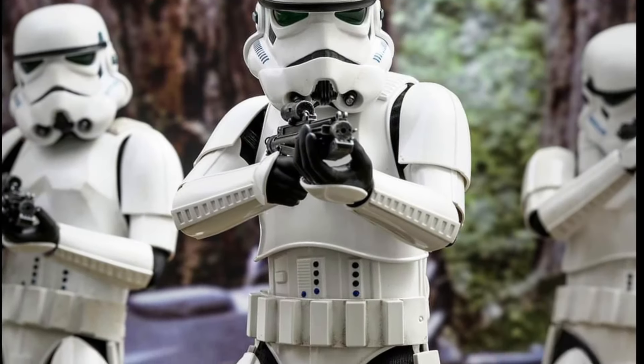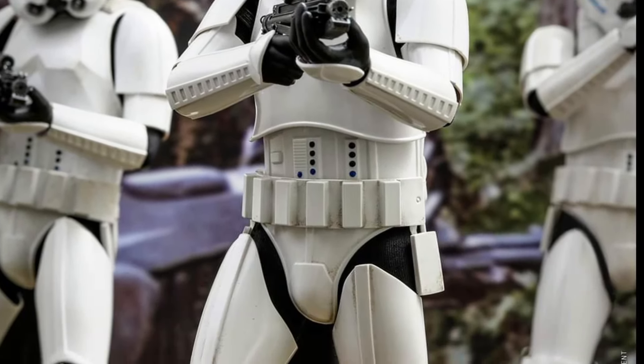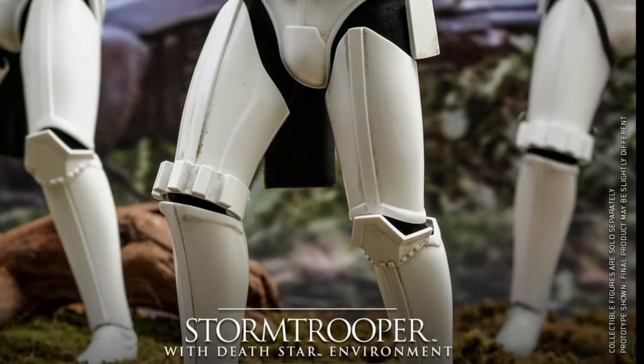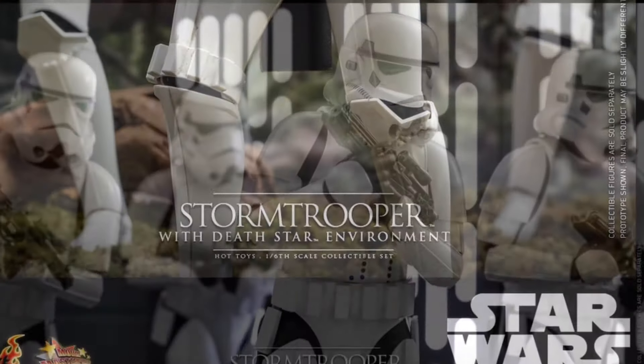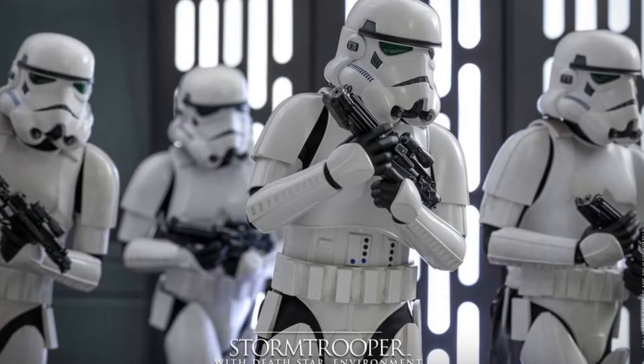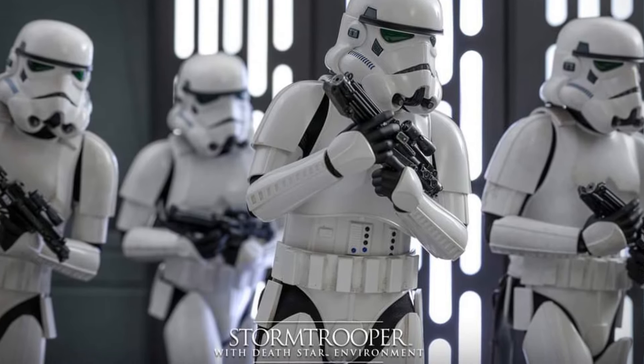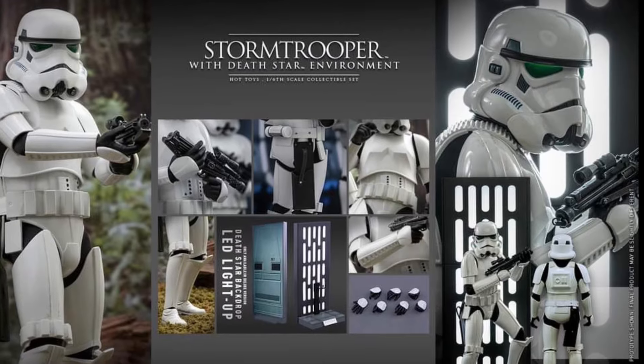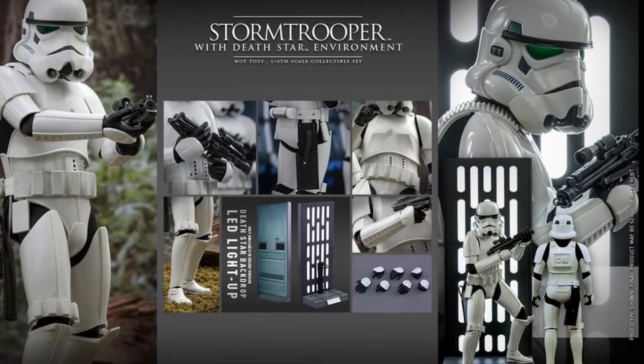So this one's a bit of an odd reveal for Hot Toys as the new pre-orders are going to open up. I don't know — drop a comment below, let us know what you guys think. I was expecting something else. They were pretty good yesterday with some of their releases, but today, so far, it's been a little bit questionable in terms of creativity.